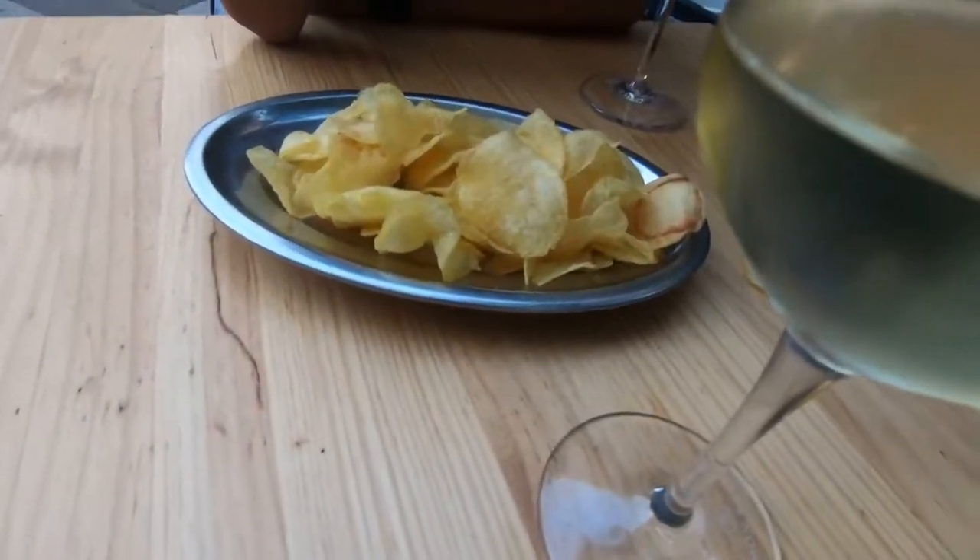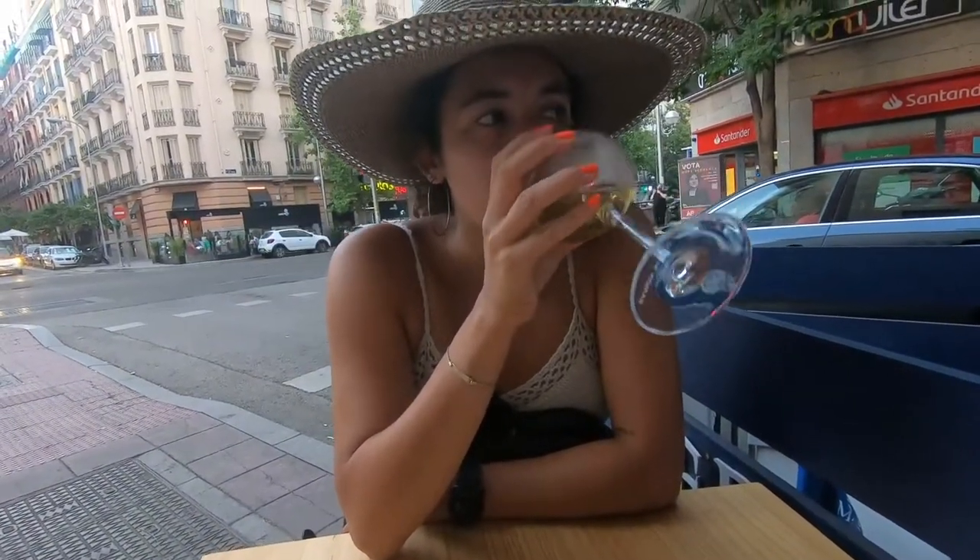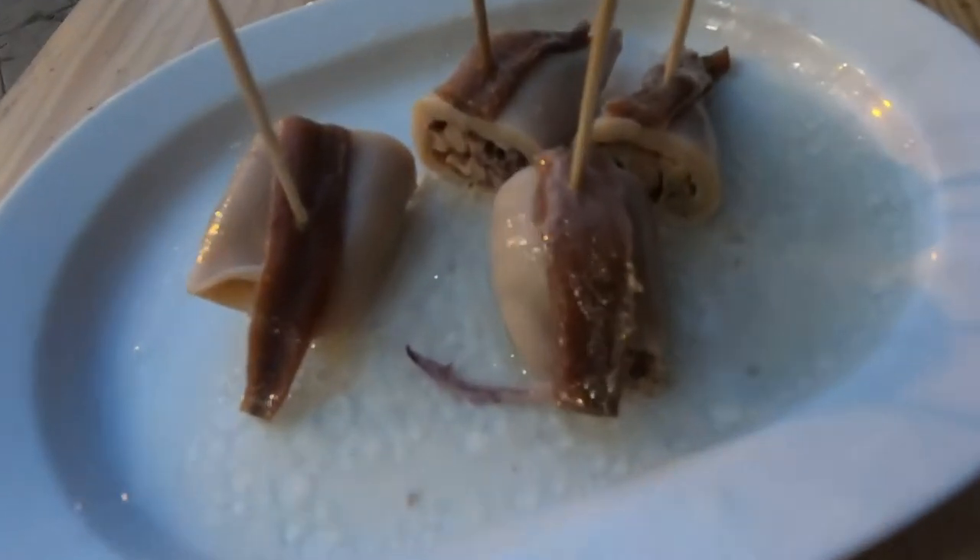At El Doble, we got Albariño, which is a Spanish white wine, and Chipirones Conservas, which is a preserved canned squid, because El Doble is known for their seafood.